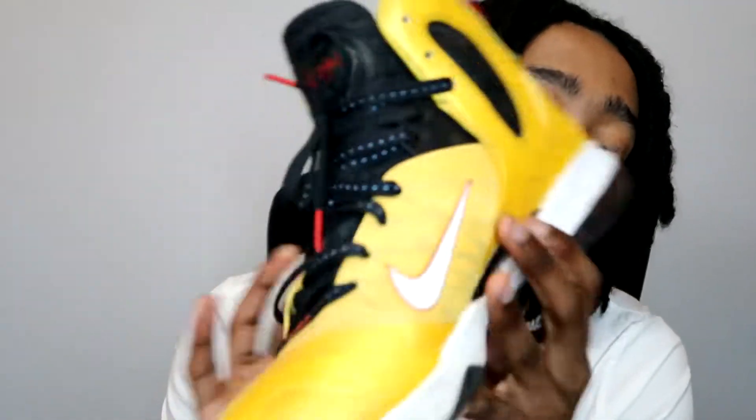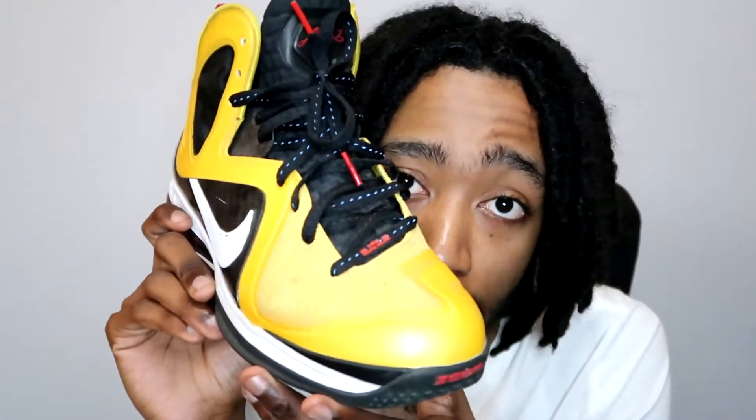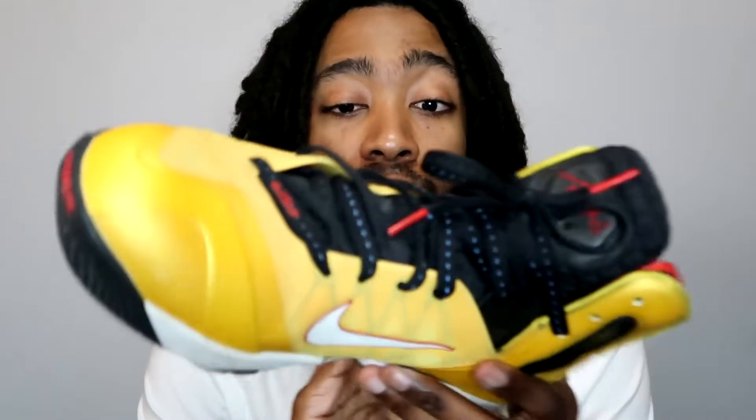The LeBron 9 Elite — always in my top two favorite shoe models behind the KD4. This one is called the Taxi and you can see why. It's got carbon fiber. I remember when these came out when I was in middle school — there was no way I had $240 to drop on them. So I got these a couple years later, all of them for less than retail, around $160 on eBay.